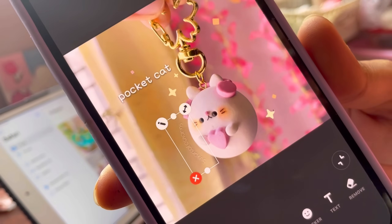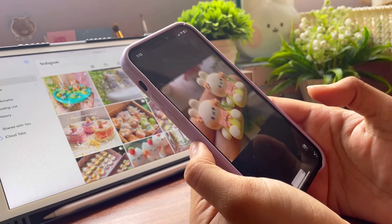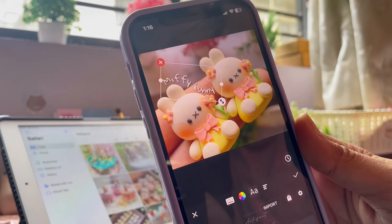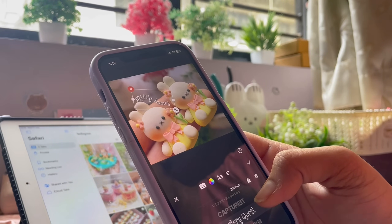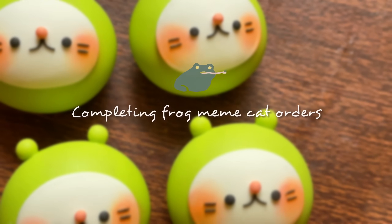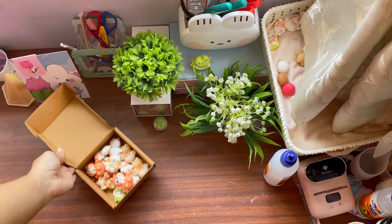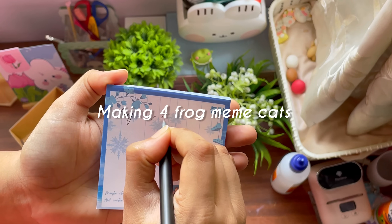I'm adding tiny little watermarks — I'm not sure if they are visible on camera because I did not want them to be too big and ruin the aesthetic of my picture. After adding those watermarks, I am adding some text and editing some of my pictures to put on my website. I mostly like to keep my pictures fairly simple; even for my Instagram I just do some mild changes to fit the aesthetic of my account. I made these frog meme cats maybe like two months ago, and till now this is one of my favorite designs to make, so I shot a small little process video — I hope you enjoy.